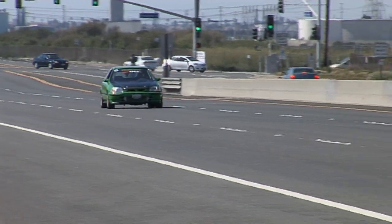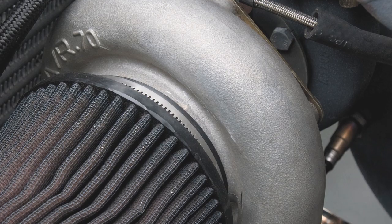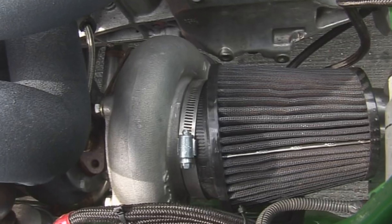Some of my favorite things about the Civic: it was just really fast on the street, stoplight to stoplight — it was really quick. I was one of the first people to get the Tial 60 millimeter wastegate when it came out, and that was one of the things that helped solve the boost problems.